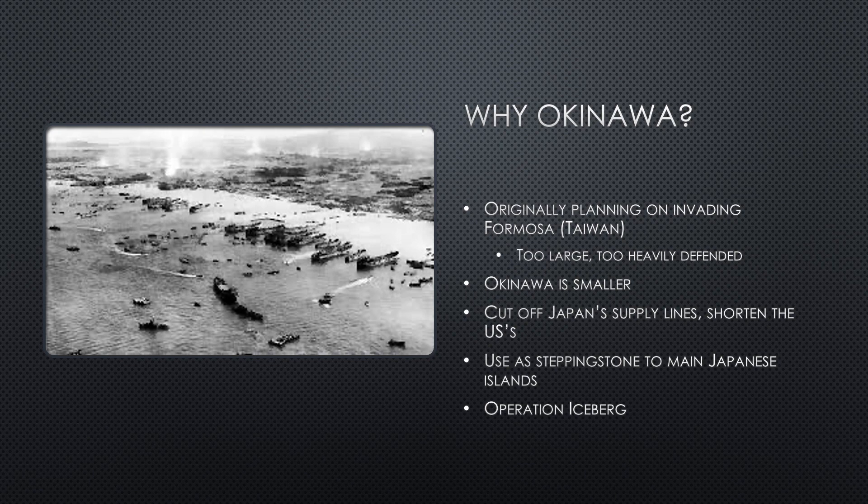The United States was originally going to invade the island of Formosa, today known as Taiwan, but the island was large and heavily defended and it would require more support than what the military had available at the time. Okinawa was also heavily defended but its smaller size meant that it would need less support. Capturing Okinawa would cut off Japan's supply lines while also shortening the United States' own, and it would also serve as a final stepping stone in an invasion of the main Japanese islands. Thus, Operation Iceberg was formed.